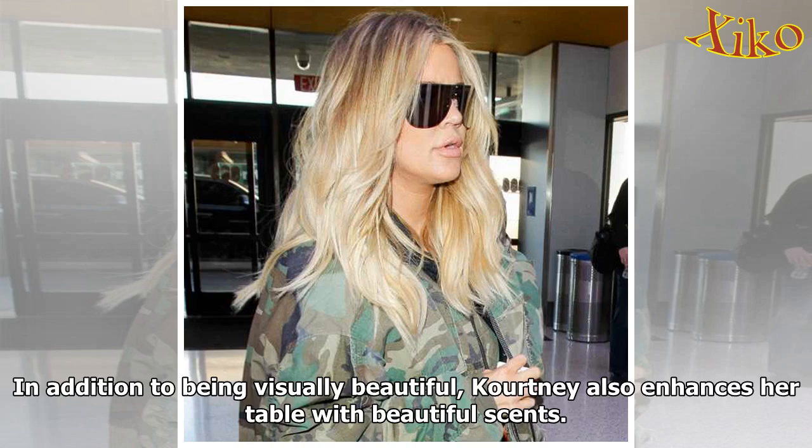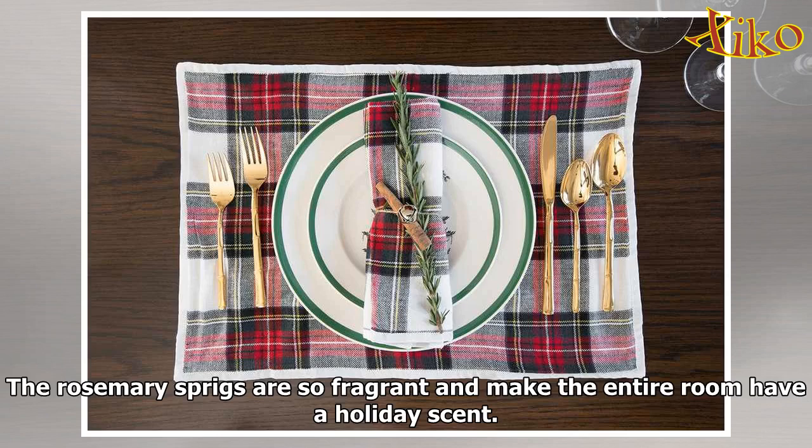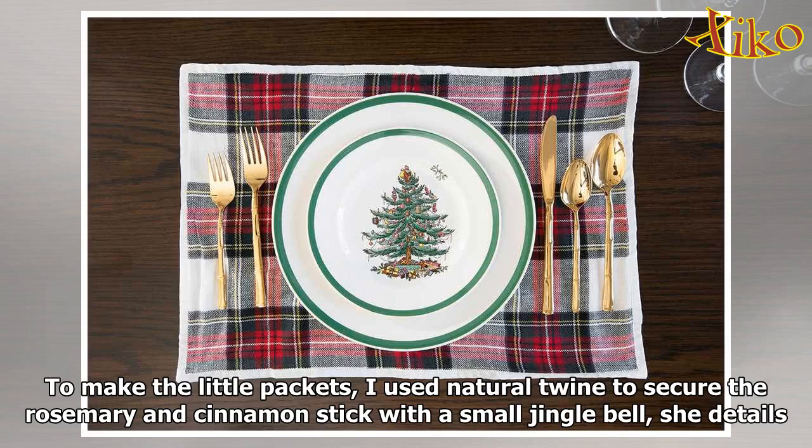In addition to being visually beautiful, Kourtney also enhances her table with beautiful scents. "For the place settings, I like to tie fresh rosemary and fresh cinnamon sticks to each napkin. The rosemary sprigs are so fragrant and make the entire room have a holiday scent. To make the little packets, I use natural twine to secure the rosemary and cinnamon stick with a small jingle bell," she details.